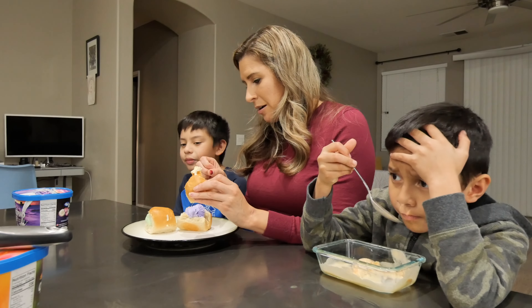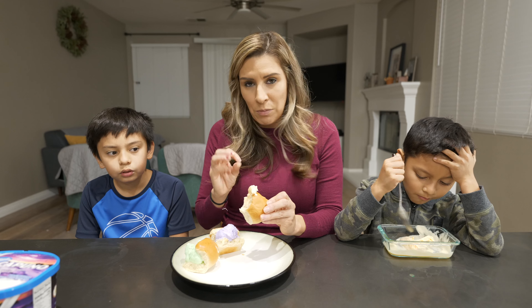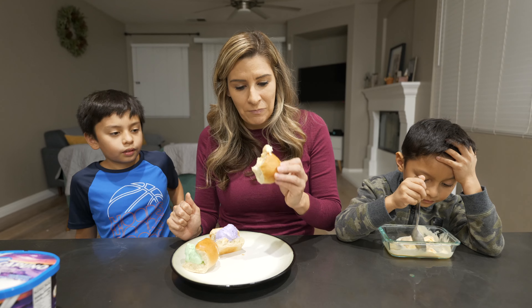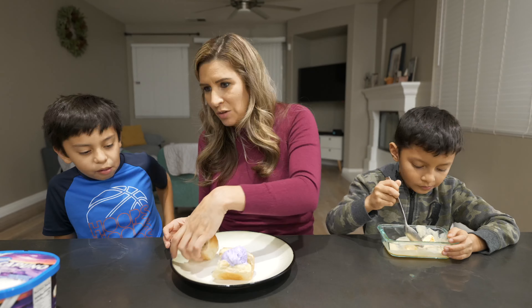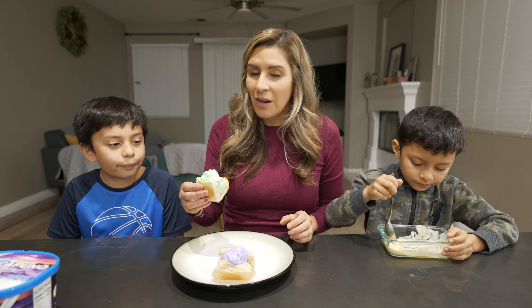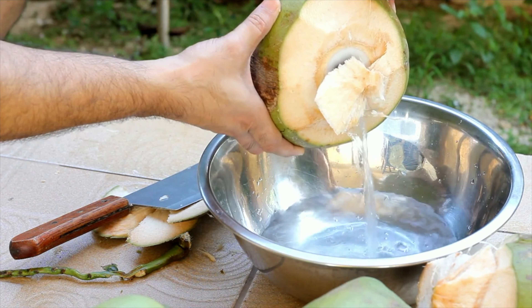It'd be really good with some boba, or red beans — and I think they do macapuno strings at the street vendors. I would totally want to try one next time we're visiting. Let's do buco pandan, also one of my favorites. I love coconut. Buko juice is one of my favorite things to have.